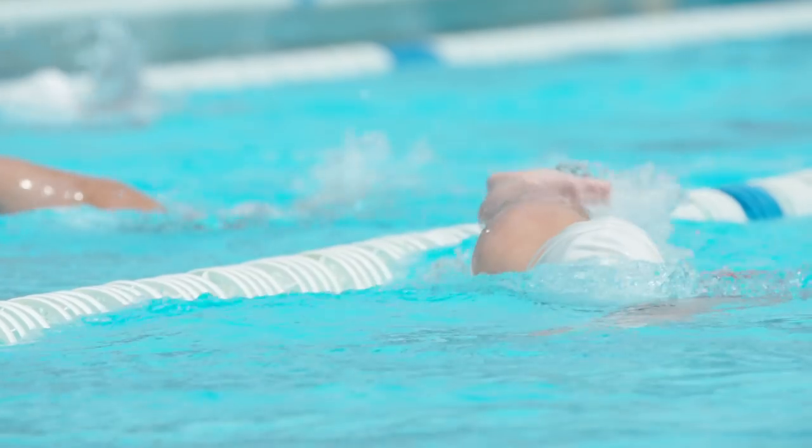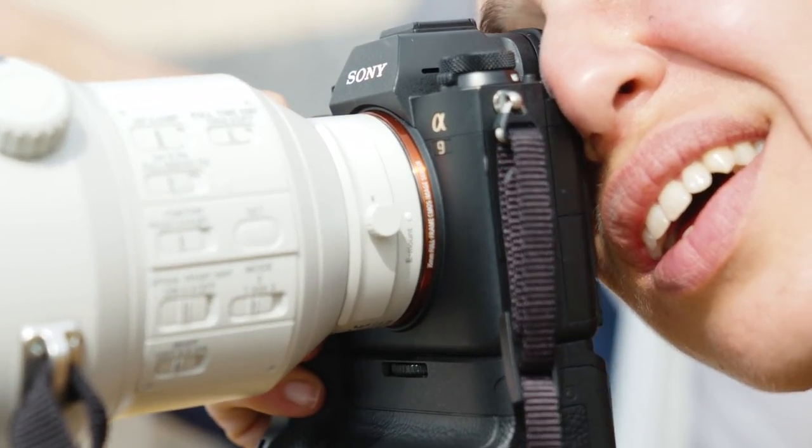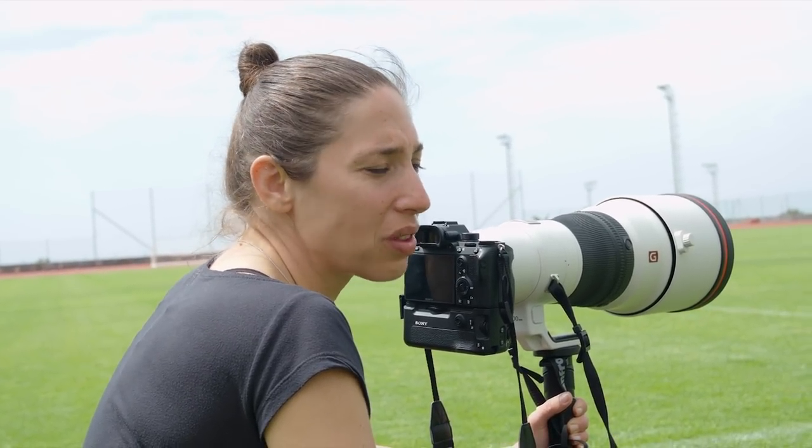This will change the sports photography world. I feel like the Alpha 9 was already holding the world record by far for being the best sports camera out there right now, and with this new firmware they just beat their own world record. That's really, really inspiring.